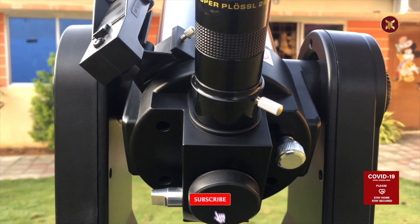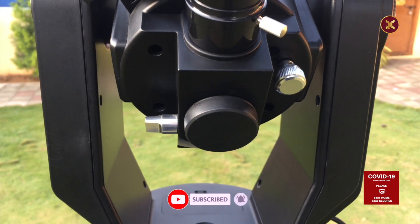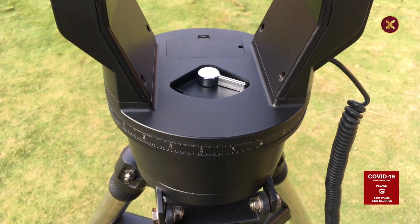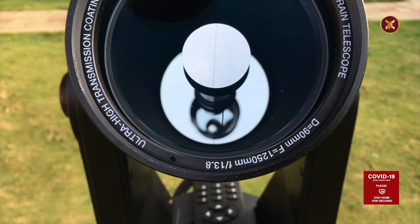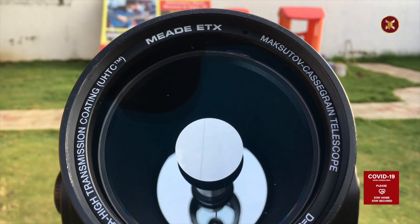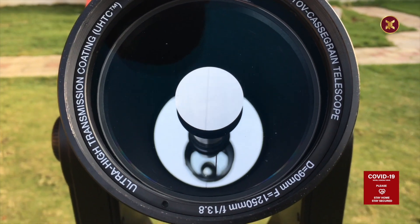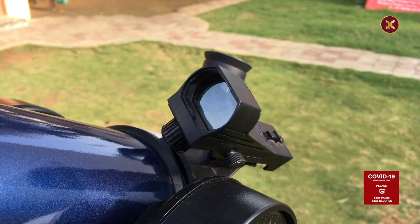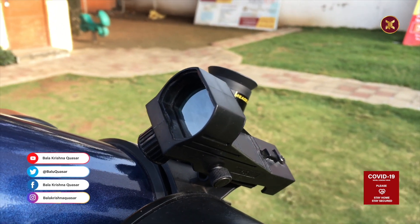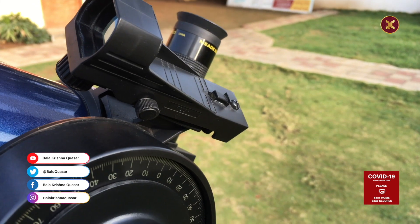The Meade ETX 90 will offer you impressive images of terrestrial sites as well as galaxies. It has a high focal ratio compared to other telescopes, and the eyepieces included in this kit are very powerful. The product comes with two super Plossl eyepieces. You get 48x magnification with the 26mm eyepiece. Its flip mirror system provides 90-degree observation for both sky objects and land objects.